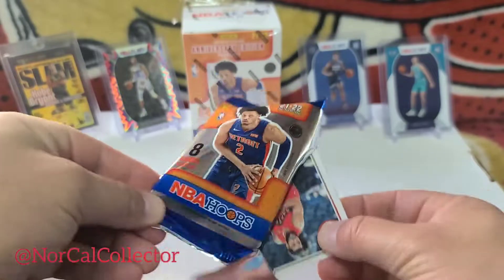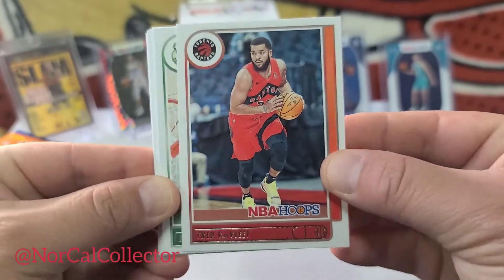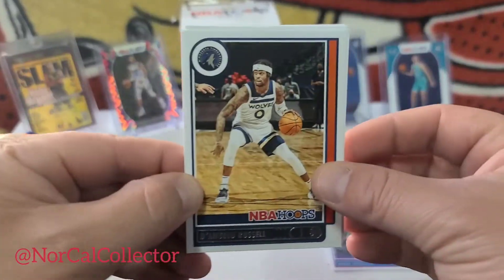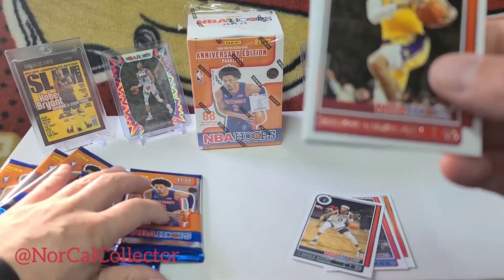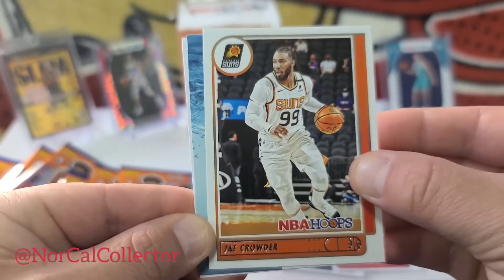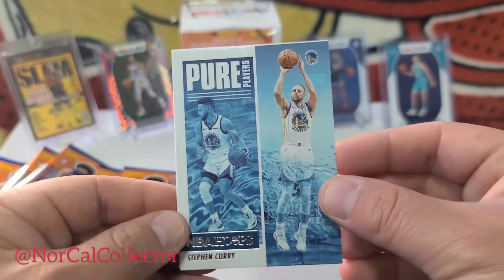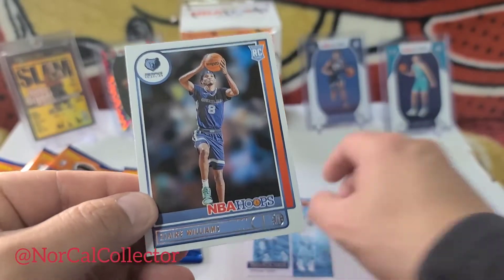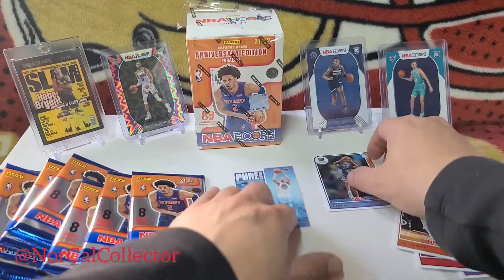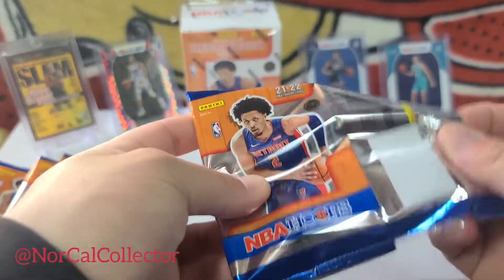I did miss out on the Mosaic Mega at Walmart — I actually slept in a little bit, so I was kind of banking on Barnes & Noble today, and it actually came through. Let's get through the base: D'Angelo Russell, Caldwell-Crowder. First insert is Steph Curry — Pure Players. We'll take that. First rookies: Zyre Williams. Looks like we get an insert and the rookie cards are last.